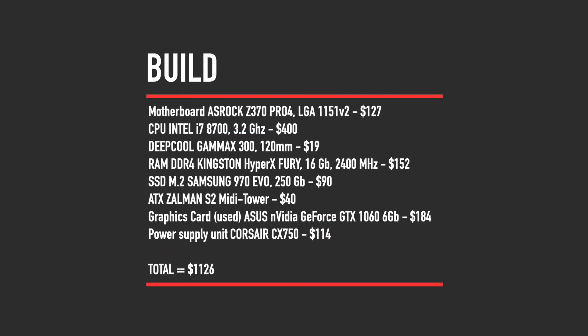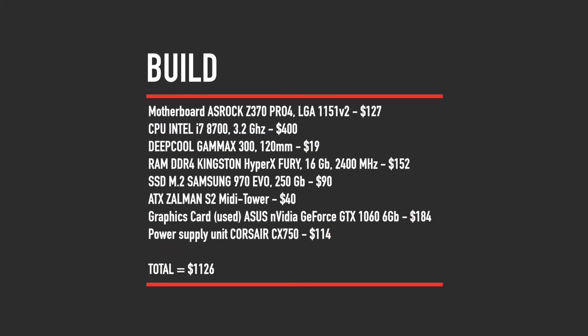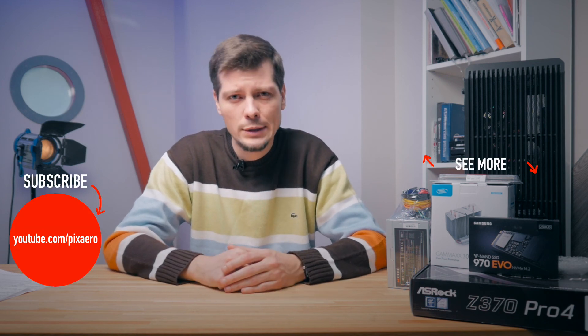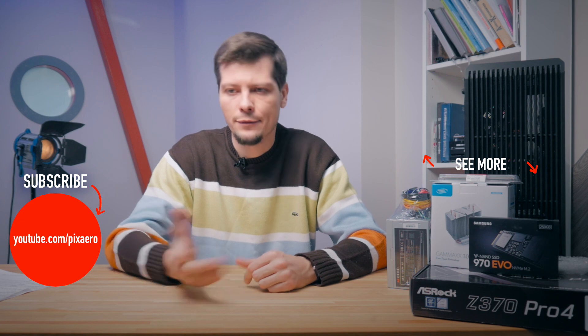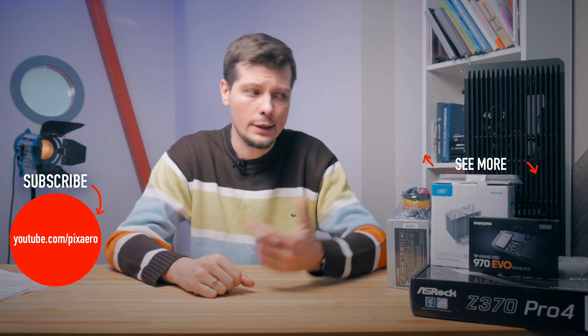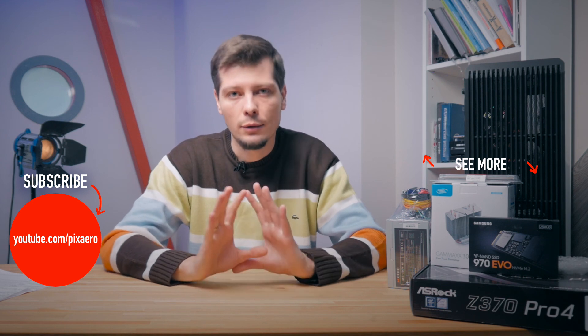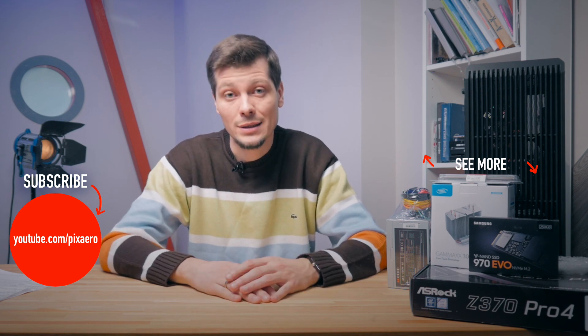In the next video we will test our build. We will look at how DaVinci Resolve handles these components. We will find out whether Hackintosh can be installed on this build or whether we should stay on Windows. Finally we will look at the results and sum it up — we will tell you what we liked more: Final Cut which we use right now, or DaVinci Resolve. And certainly we will pack all that in beautiful visuals and share it with you on our channel. See you soon guys, bye!